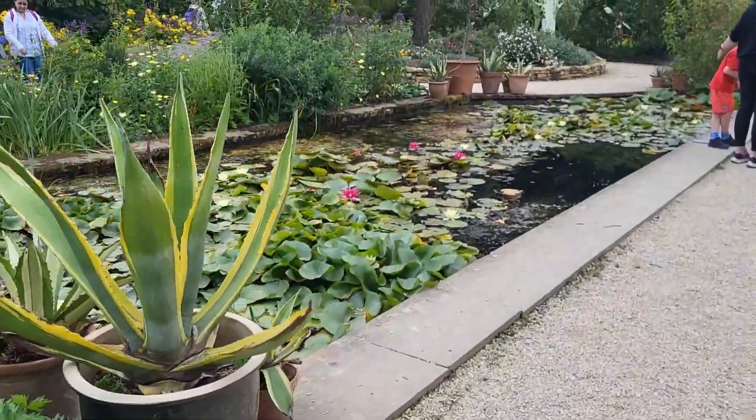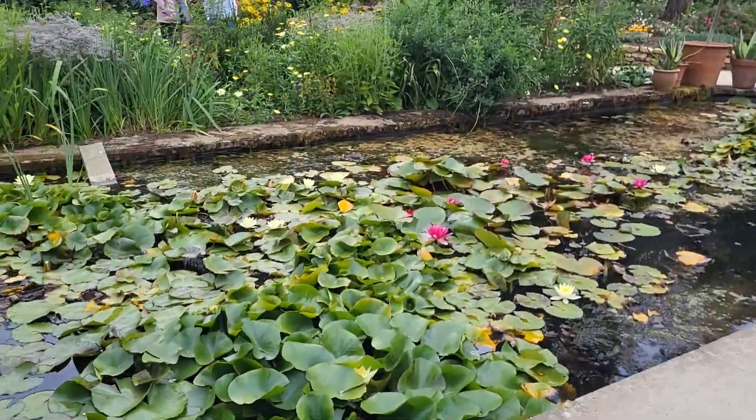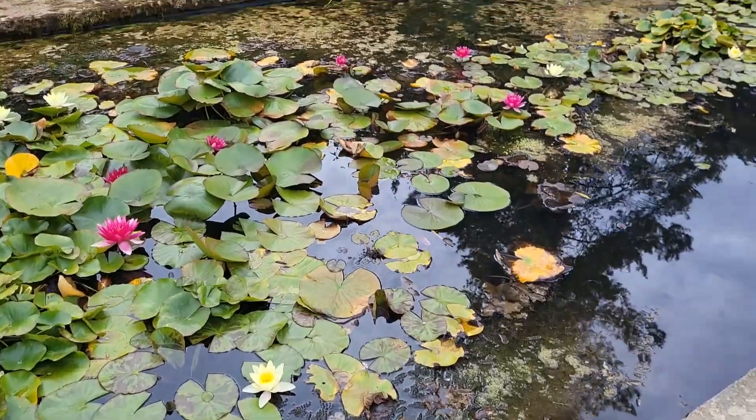Here is the lily pond, which is actually home to newts. I managed to catch a picture, which I've inserted here.